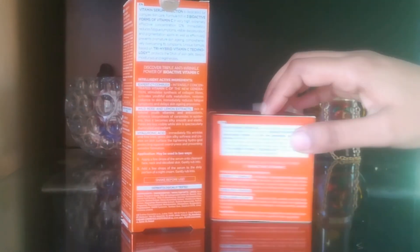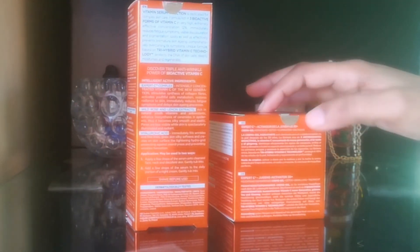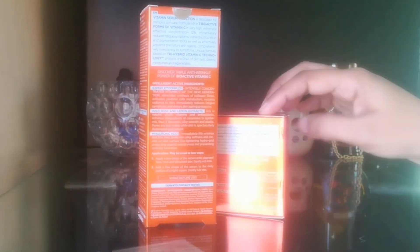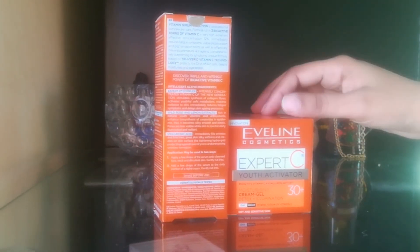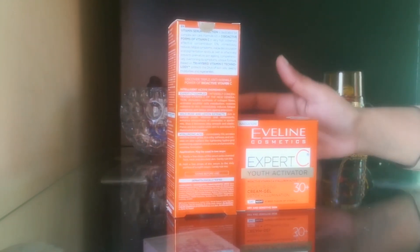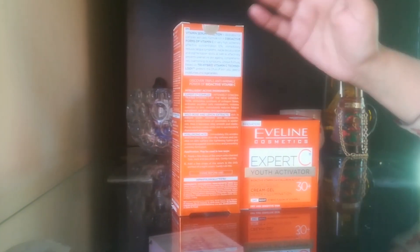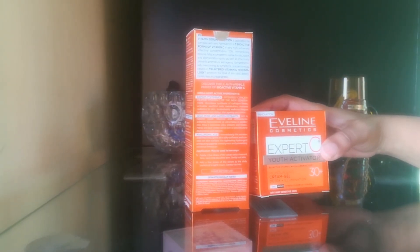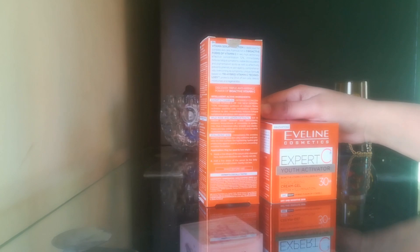The Expert C Youth Activator Cream comes in the same shining orange hard cardboard packaging. It uses a new technology improved formula. It is recommended for 30 plus people and contains bio-active vitamin C plus hyaluron active. It is a moisturizing cream-gel form and a detox plus elimination day and night cream with a hybrid fusion of vitamin C. Dry skin and sensitive skin can use it, as well as oily skin.